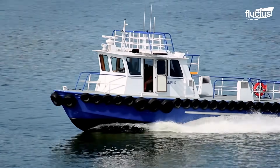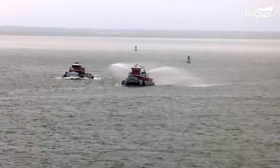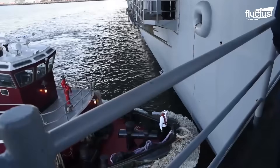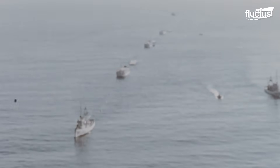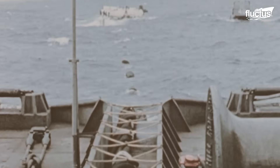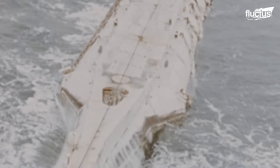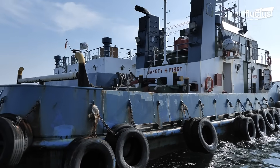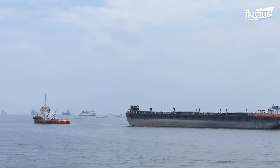Tugboats come in various types depending on their function, including harbor, seagoing, and river tugs. Seagoing tugs, also known as ocean tugboats, are designed for long-distance towing and built to withstand harsh ocean conditions. One notable example is the USS Tawasa, a fleet tug weighing 1,255 tons and measuring 205 feet long, which played a crucial role in towing a nuclear depth charge during Operation Wigwam in 1955. Depending on the situation, these tugs often tow ships using a wire cable or synthetic rope. There are also specialized tugs like the Notch Tug and Integrated Tug and Barge units, designed to push or lock into a barge for more efficient towing, especially in calmer inland waters.